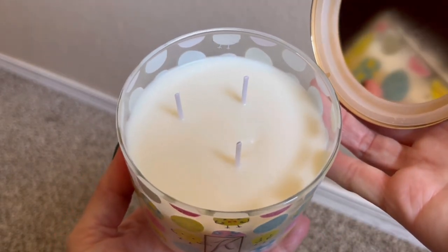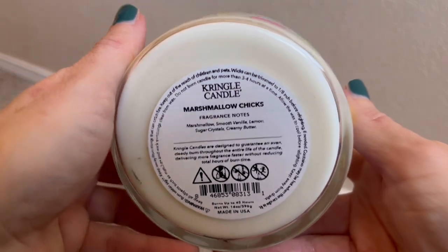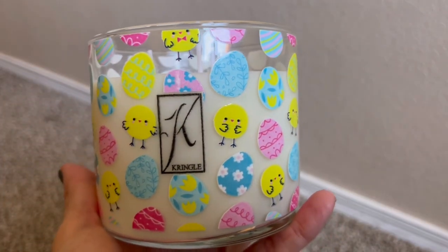The fragrance notes are Marshmallow, Smooth Vanilla, Lemon Sugar Crystals, and Creamy Butter. This candle — definitely lemon. I smell lemon for sure. I smell the sweetness of a marshmallow and definitely that buttery note is in here. So this is not like a lemon cake or a lemon cupcake — this is a very, very sweet lemon. It's a gourmand, but not like a cookie or a cake. Maybe it would lean more towards a cookie, but even then I don't get like a bakery type of note out of this.